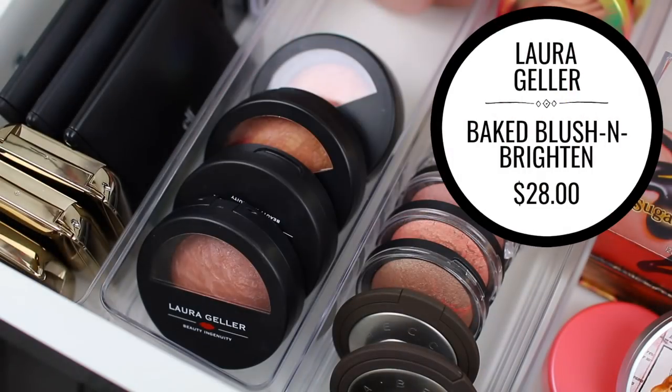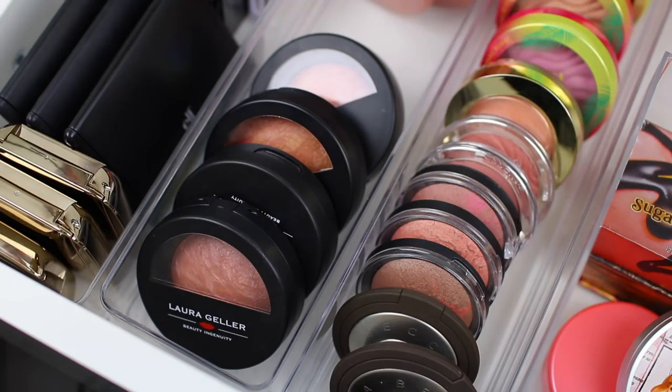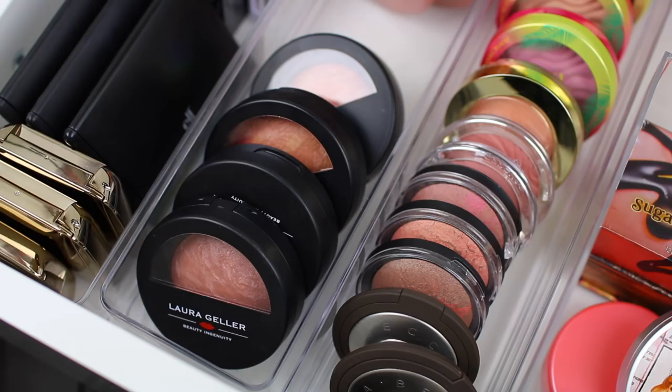I have four Laura Geller blushes, and I love this blush formula — it's kind of similar to e.l.f.'s Baked Blushes but a little bit better. They're more shimmery, a little bit more beautiful. They have some subtle shades, but some of the shades I have are a little bit more bold, which is why I don't wear them all the time. So I'm going to swatch them and see which ones are subtle, which ones are bold, and then I'll decide which ones to keep and which ones to declutter.